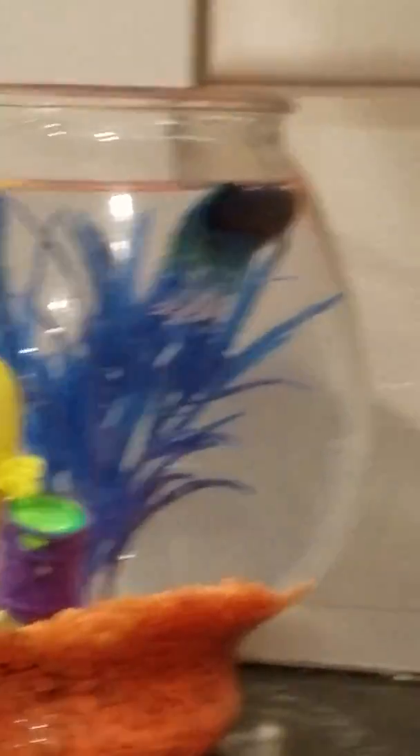And then here is a beta fish — he's just floating in there. Okay, so let's go up to my bedroom and see where my cat is.